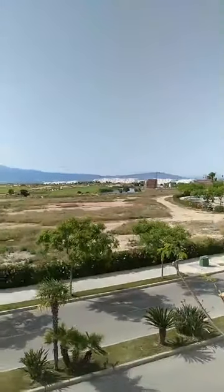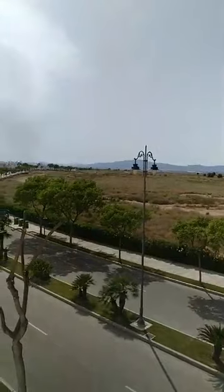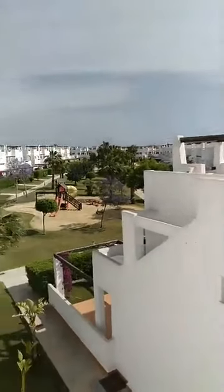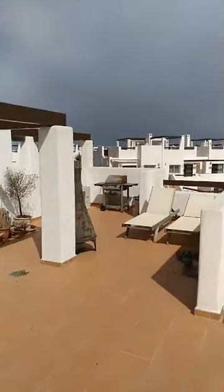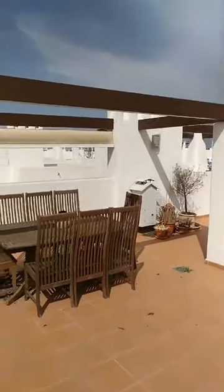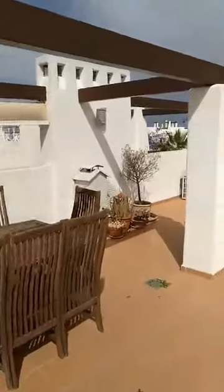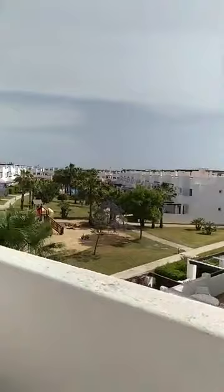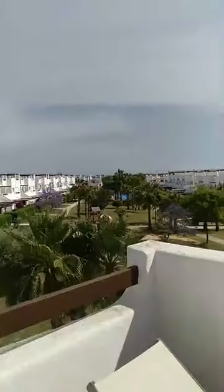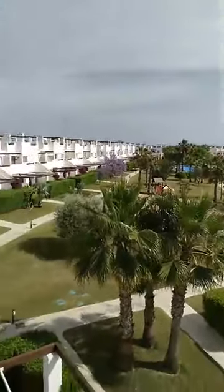From the top terrace we can now see the Condado de Alama Jack Nicklaus signature golf course. The roof terrace has the same dimension as the apartment — we are talking about 55 square meters. All furnishings we see come included in the property price. It's quite spacious up here and provides real outside living all year round. We have a wonderful view of Garden 13, where you can see the children's play area, the pool, and the surrounding apartments.